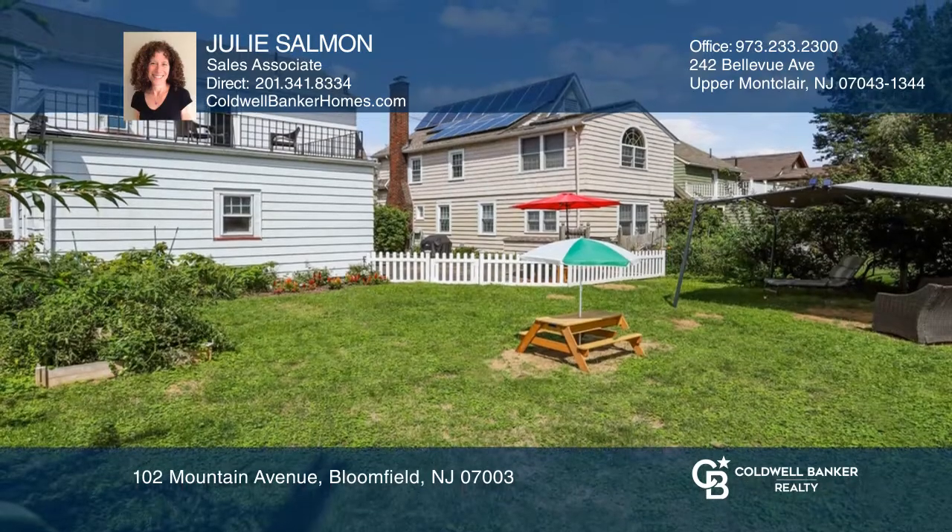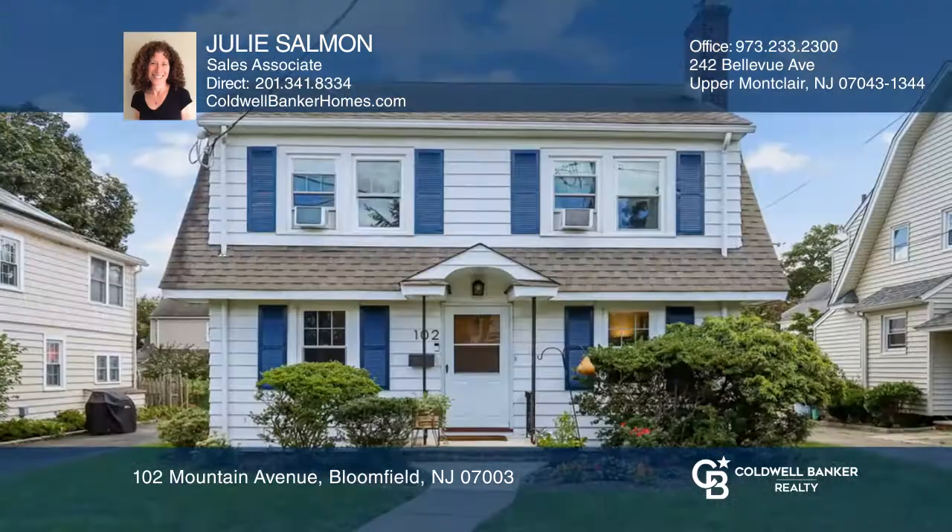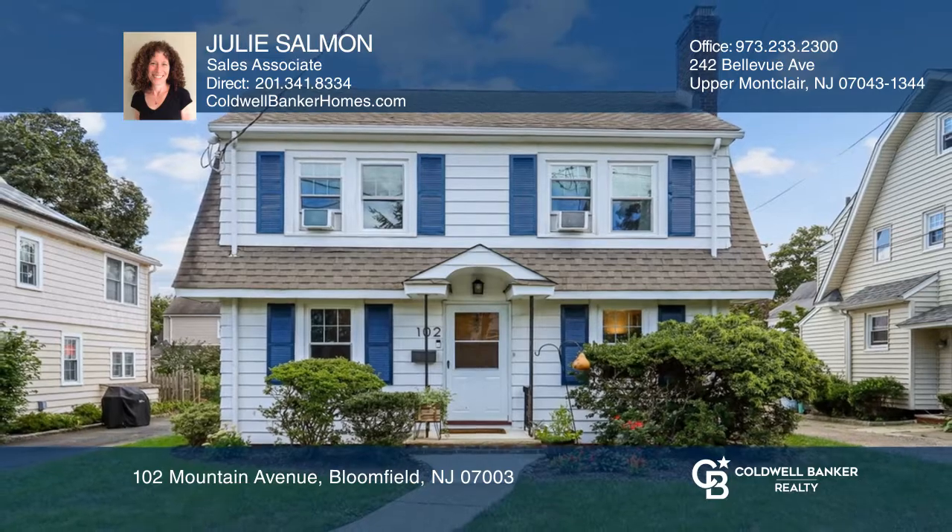Off the primary bedroom is a lovely balcony overlooking the fenced-level yard. Julie Salmon can tell you more.